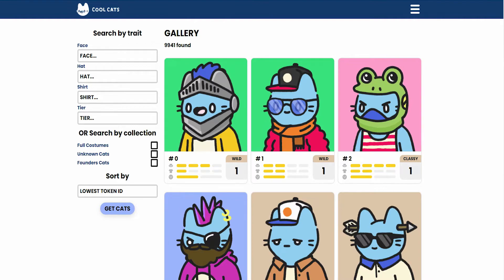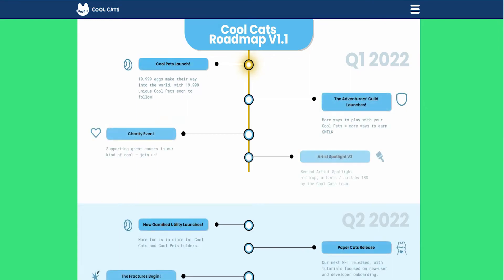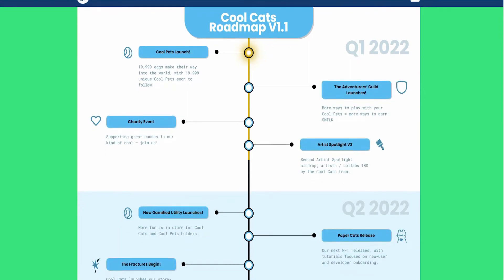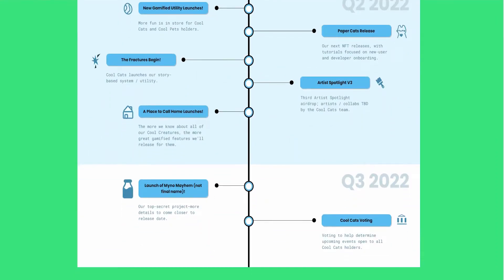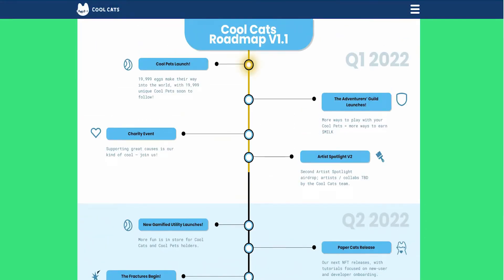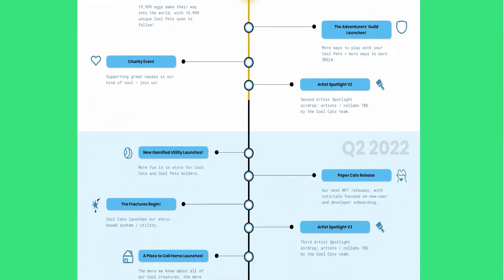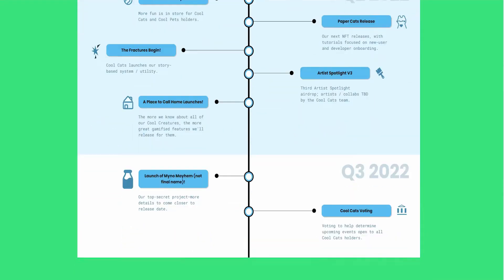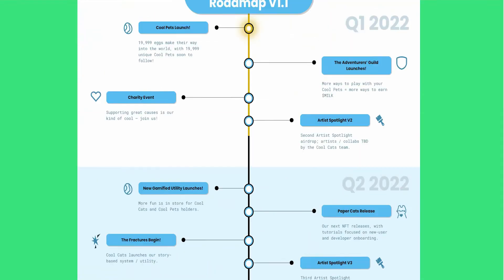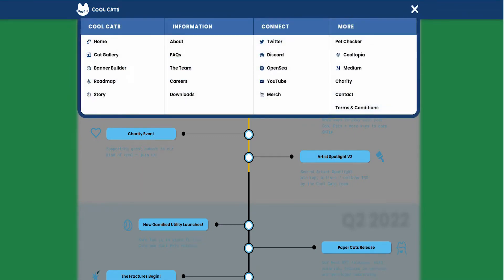The roadmap is the most important thing I want to highlight right now. The way they've developed their roadmap is one of the most unique I've come across for any NFT to date. They've developed a strategy step-by-step from the launch, from the Adventurers Guild, from the charity events, from the Artist Spotlights, from the Gamified elements, from the Papercats, from the Fractures Begin, from Artist Spotlight version 3, A Place to Call Home, and the Cool Cats Voting. They're involving their holders and developing a system to get people engaged and grow their user base.